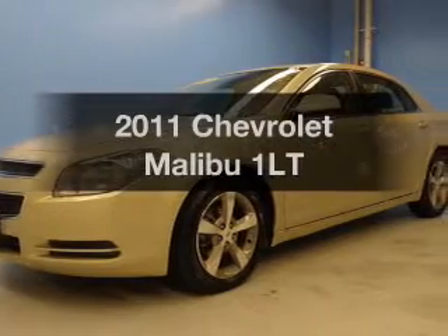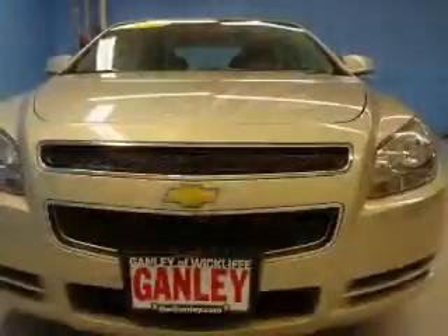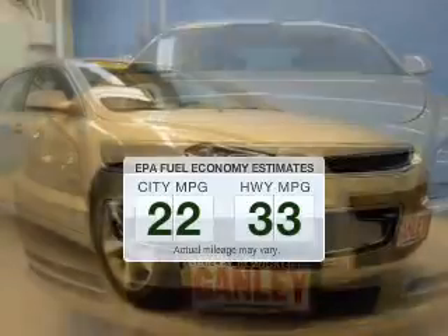Check out this 2011 Chevrolet Malibu. If you're looking for an automobile with great attributes, look no further. In the city or on the highway, you'll spend less time at the pump with this fuel-efficient vehicle.